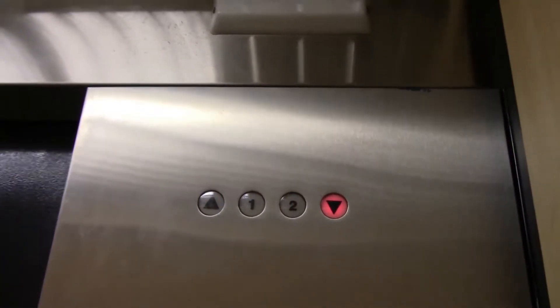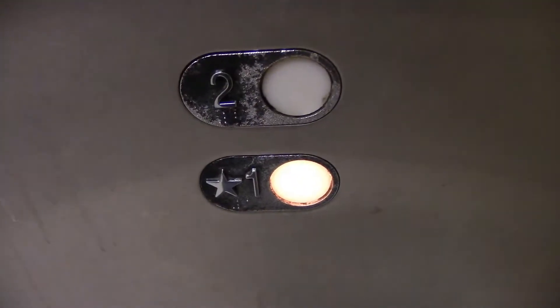2,500 pound capacity. Is there a cab on the way down? Pretty nice cab. Loving those black doors there. RT buttons.